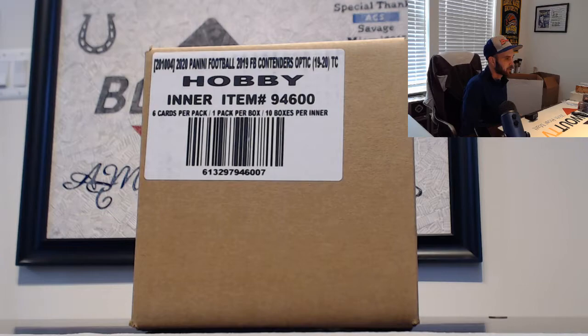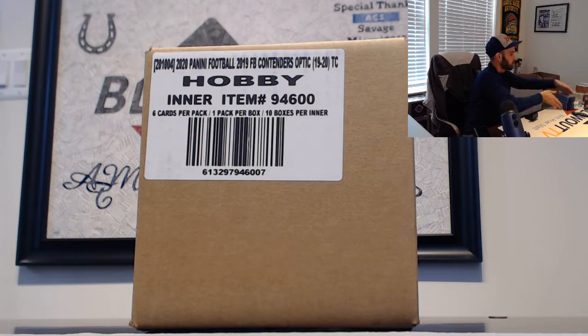All right guys, this is our first round brand new master case of Contenders Optic Football 2019, joining three teams in a draft format here. The start of the master case with the option to run back. Good luck to everybody — we've got some nice stuff in this. Let's continue.